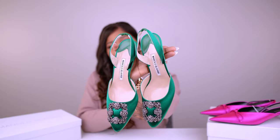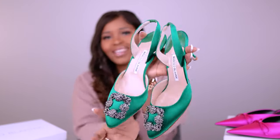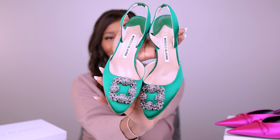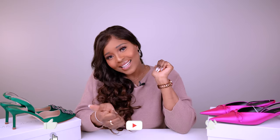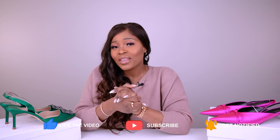These are my Manolo Blahnik slingback pumps and I am in love with them. I have other items coming in the mail — they just keep coming. I hope you enjoyed this video. If you did, please like it and don't forget to hit that notification bell so you know the next time I upload a new video. Let's talk in the comment section — bye!